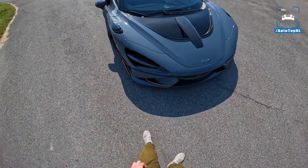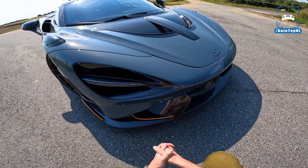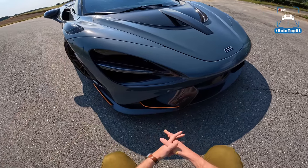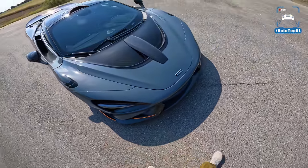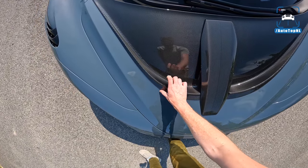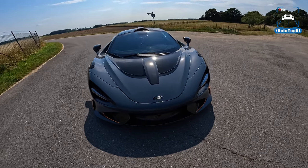At the front we've got those super recognizable 720 lights but this front bumper is much more aggressive. The car is 57 millimeters longer than a 720S — most of that at the rear, 48 millimeters — but the rest is at the front. Very pronounced and aggressive, with a little winglet on the side, and we've got this super amazing carbon bonnet by Novatec which gives the front a very, very aggressive look. That looks stunning.